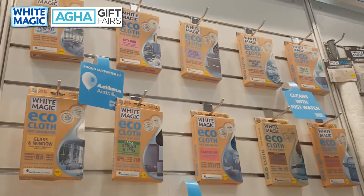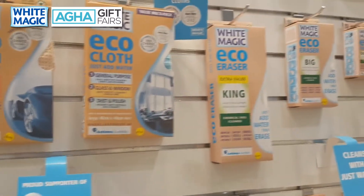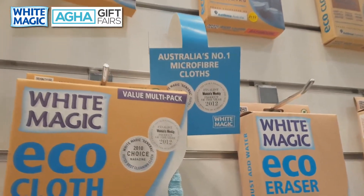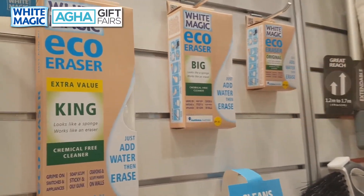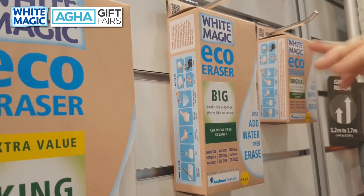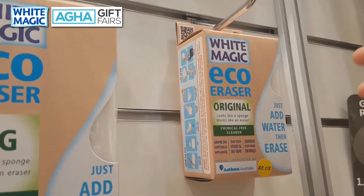Coming back to where we started 15 years ago — we've got all our famous Eco Cloths. General, kitchen, oven, stainless, brush, barbecue, coffee, bathroom, screen and lens, glass and window, car, shammy, and value pack. These products have been going for years. They are the highest quality microfiber on the market, machine washable up to 500 times. Many have been tested to pick up 99.99% of bacteria, and the general purpose cloth was awarded by Choice as the best in 2010. We've also done a brand change on our original product — the White Magic Sponge is now called the White Magic Eco Eraser — same product, new packaging that conforms to the rest of our range and looks more eco.